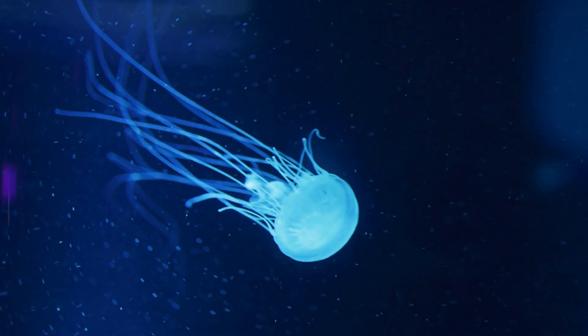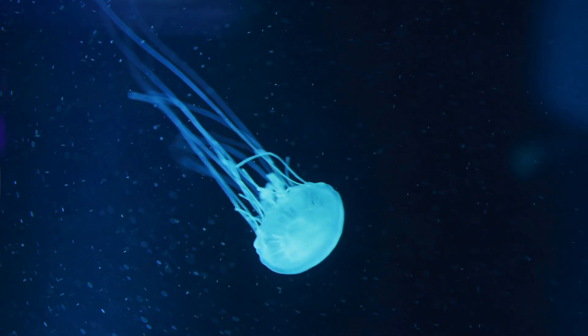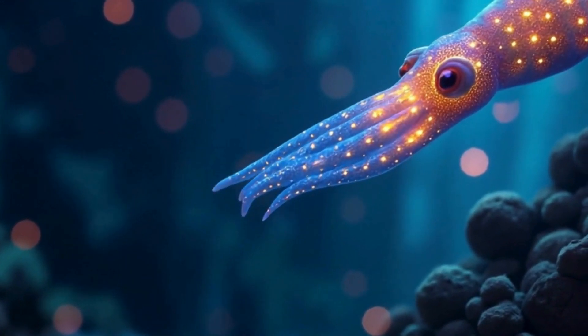And here's a jellyfish. It glows to confuse predators or even to say, "Back off! I'm not tasty!" Some deep sea creatures use light to hide, talk, or hunt. Cool, right?